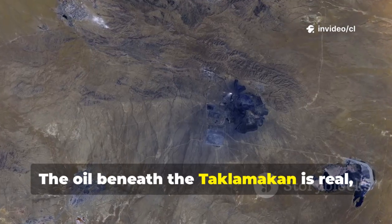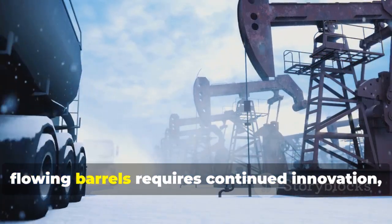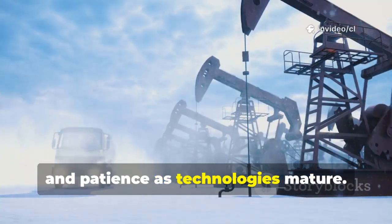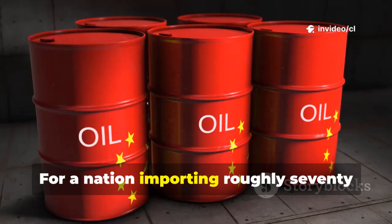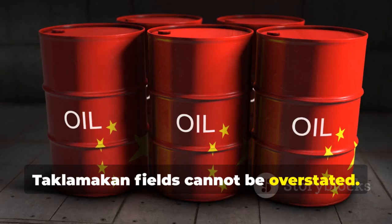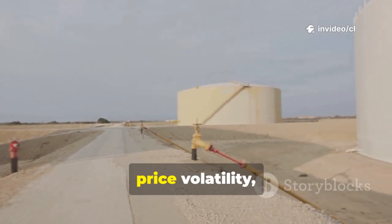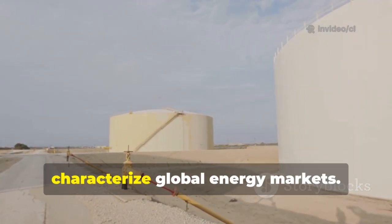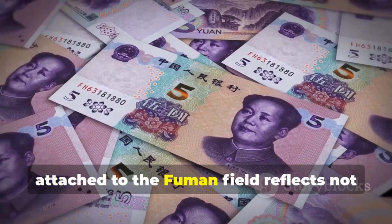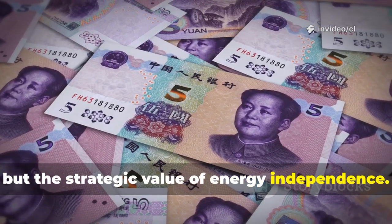The oil beneath the Taklamakan is real, vast, and increasingly well-mapped. But converting geological reserves into flowing barrels requires continued innovation, substantial capital investment, and patience as technologies mature. For a nation importing roughly 70% of its petroleum, the strategic significance of these fields cannot be overstated. Every ton of domestic production reduces vulnerability to supply disruptions, price volatility, and geopolitical pressures. The $600 billion valuation attached to the Fumen field reflects not just the commodity value of the oil itself, but the strategic value of energy independence.